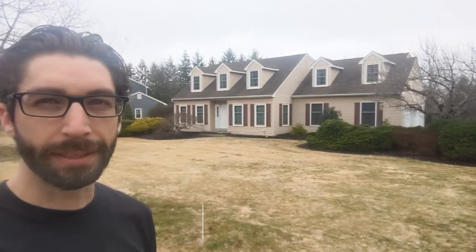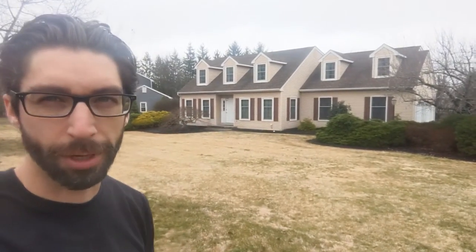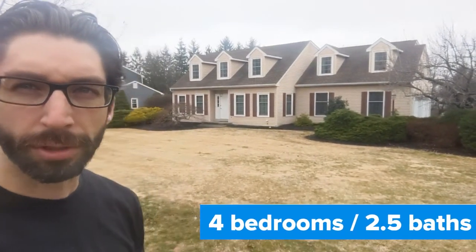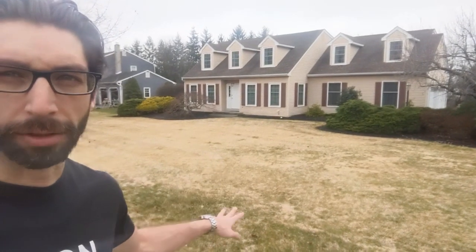Hey guys, this is 103 Glen Drive in Chaffan. This is a large four bedroom, over 2,500 square foot, four bedroom, two and a half bath — one in the master, one in the hall, and a half bath downstairs.